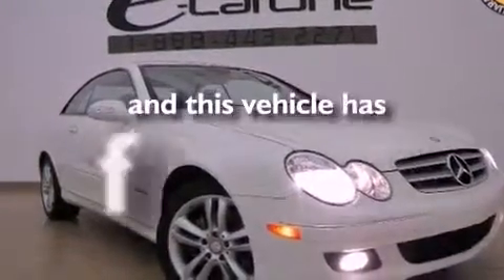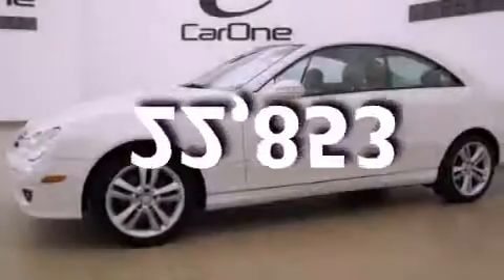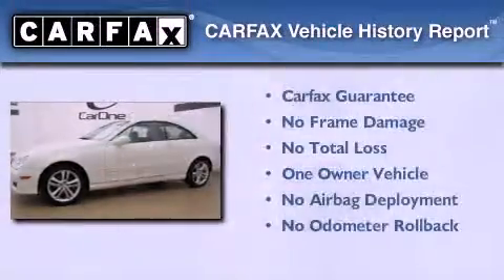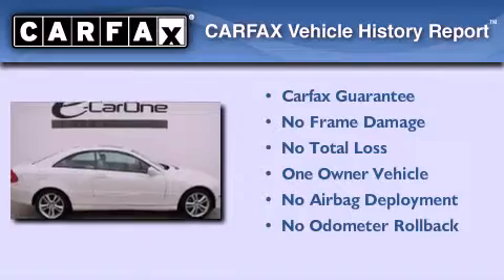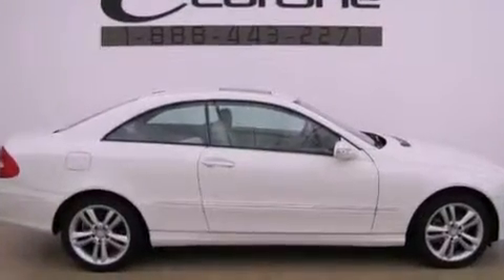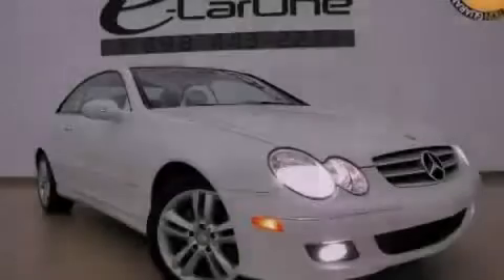This vehicle has fewer than 23,000 miles on the odometer. This Mercedes-Benz has had only one owner, and it qualifies for the Carfax buy-back guarantee. This automobile won't last long at this price — call and arrange a test drive now.